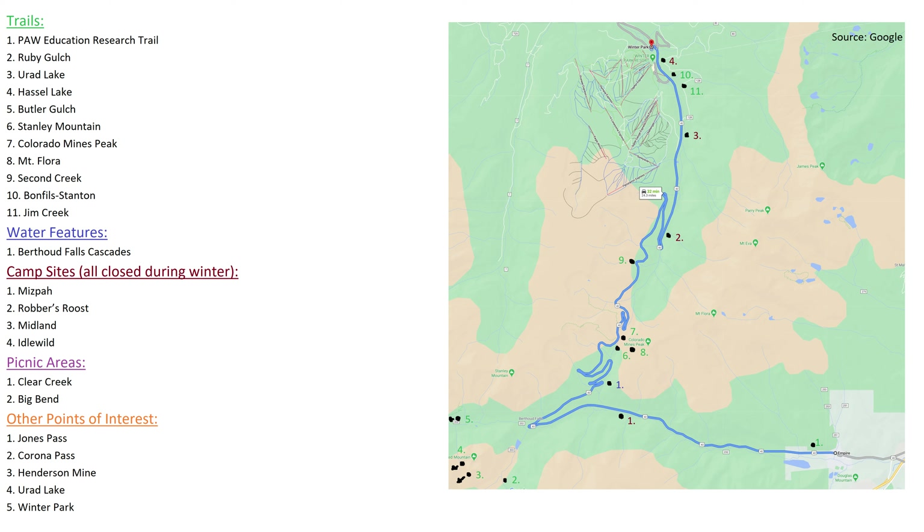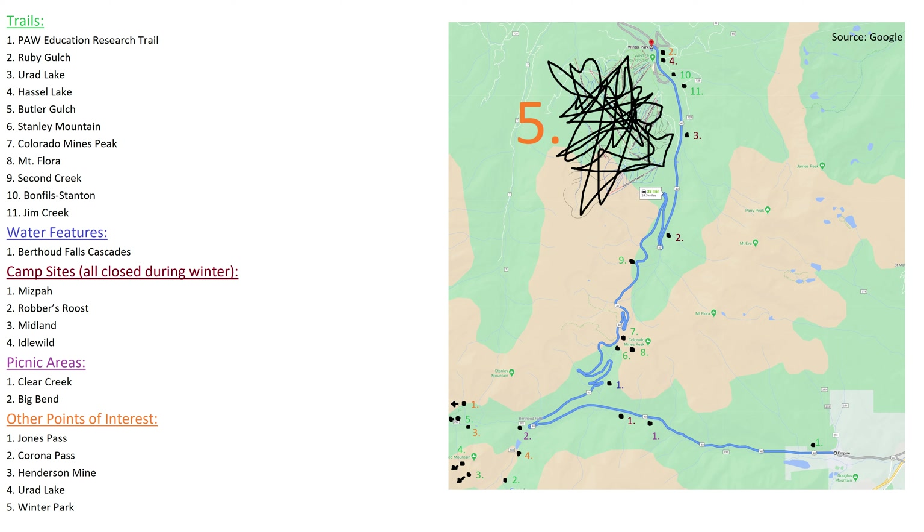The two dedicated picnic areas are Clear Creek and Big Bend. Some other points of interest — most of these will get videos of their own — are Jones Pass, Corona Pass, Henderson Mine, Urad Lake, and Winter Park.